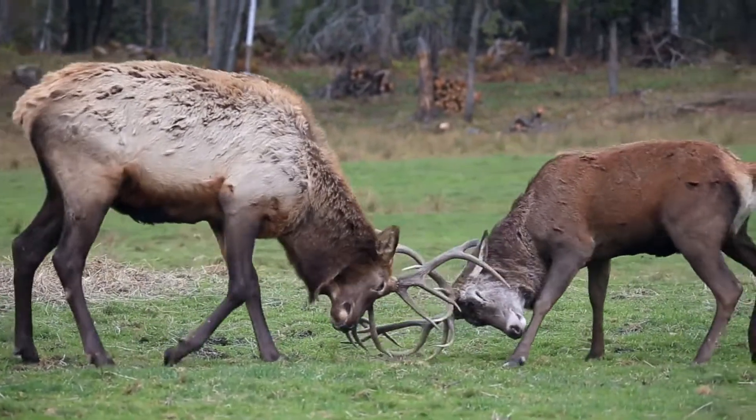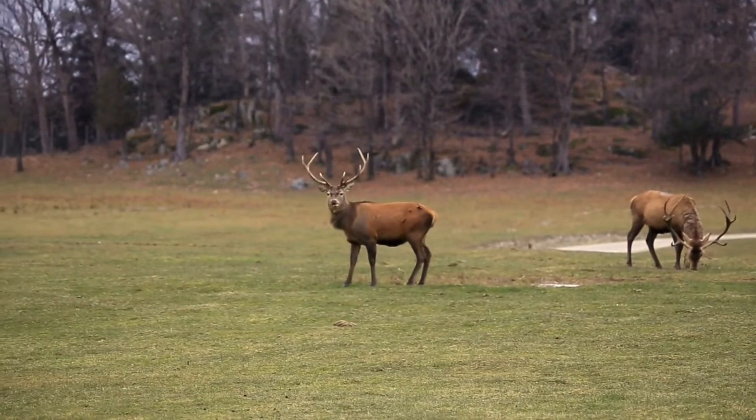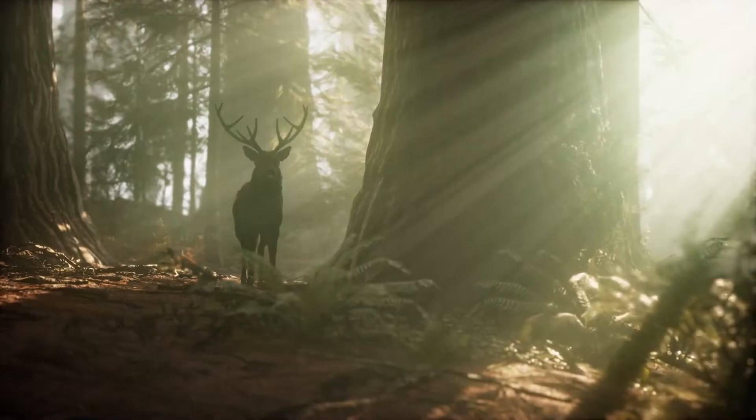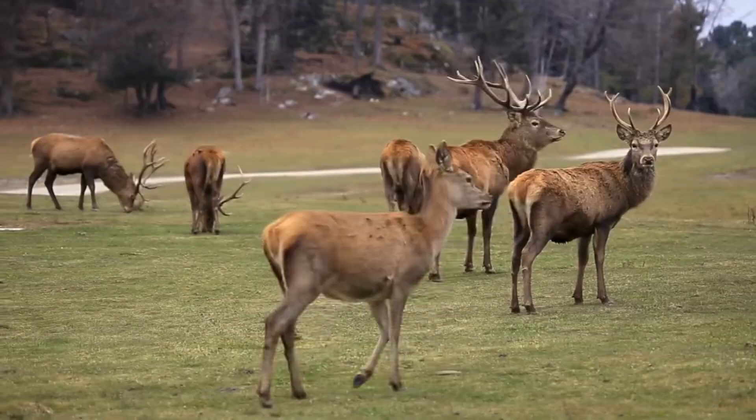As a result, it has been hunted extensively in these areas. However, in other parts of Africa, the waterbuck is revered as a symbol of strength and virility, and it is considered to be a valuable member of the ecosystem.